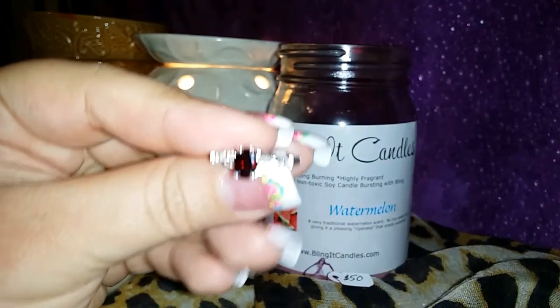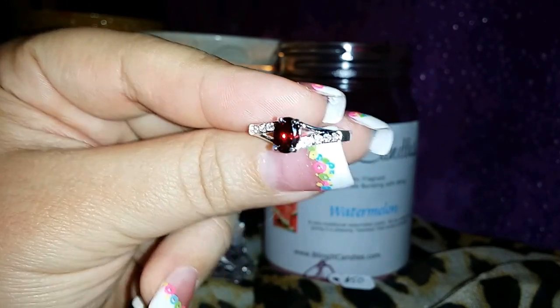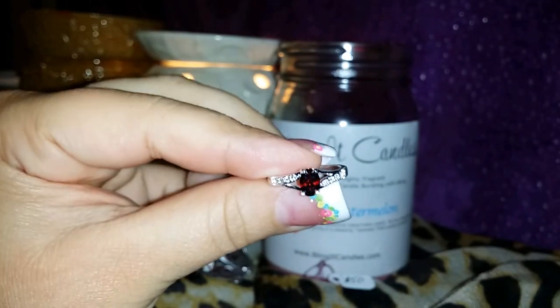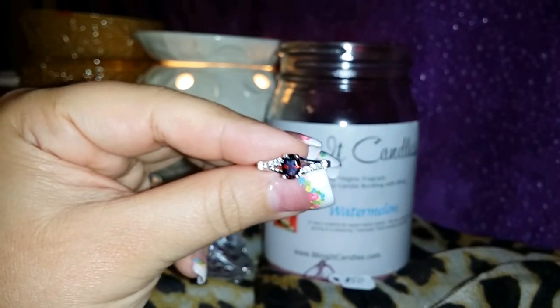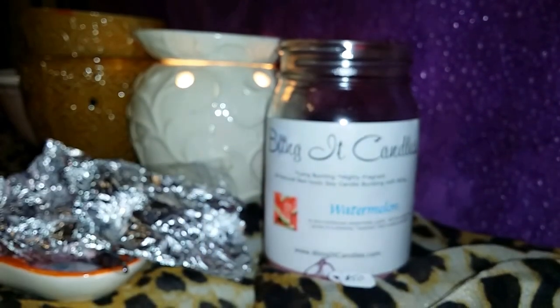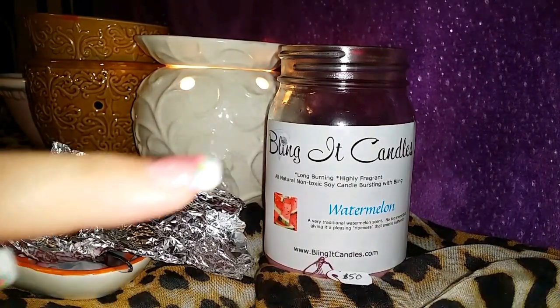I'm very excited and all my co-workers, be looking for it — because I'm going to be wearing this ring and rocking it tomorrow. As always, thank you guys for subscribing. I plan on having a giveaway since I've hit a thousand subscribers or more, and I will be making a video on what I'll be giving away. Bling It Candles — you can get their candles starting at $25. I will see everyone in my next video!